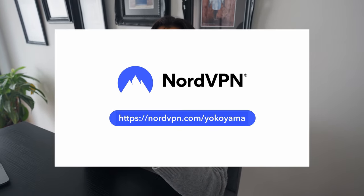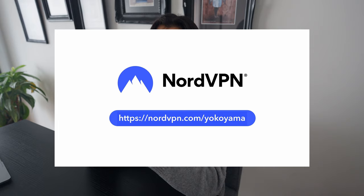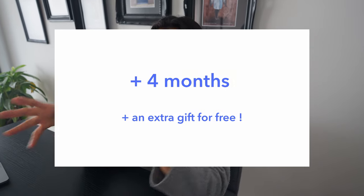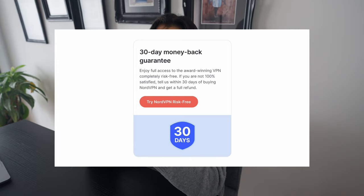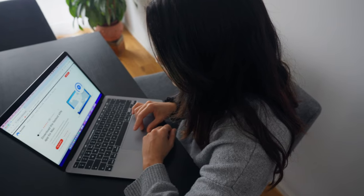My third tip is to check their offers and use my link to get a huge discount off your NordVPN plan plus four extra months and an extra gift for free. It's completely risk free with NordVPN's 30-day money back guarantee. My last tip is to download NordVPN on all of your devices.